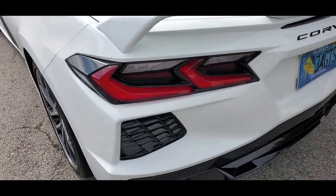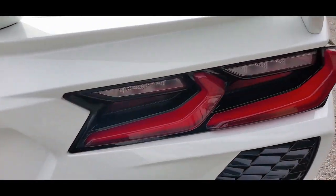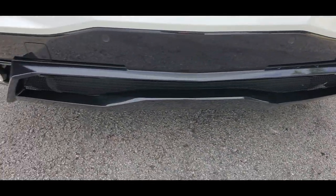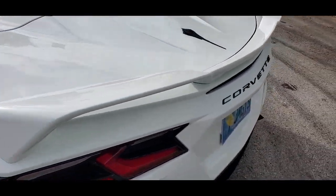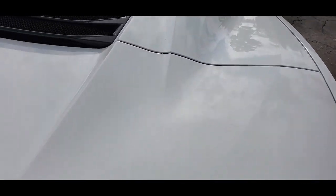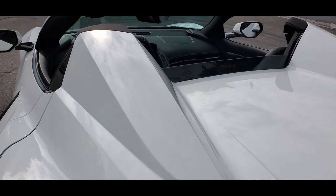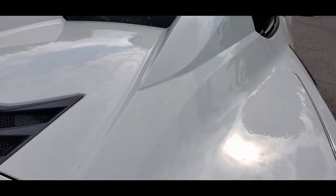Walking around the back, take a look at these lights — amazing condition. On the bottom, look at those exhaust tips, very nice. Got the spoiler on here, super nice. The trunk lid is in beautiful condition — really nice, outstanding shape. Can't get any cleaner than this.